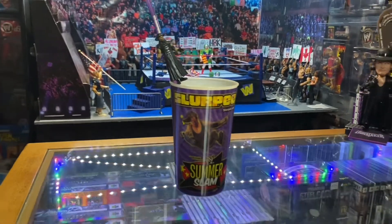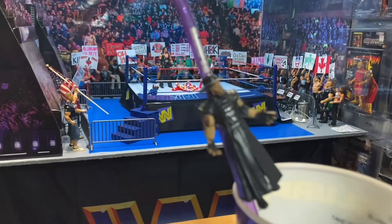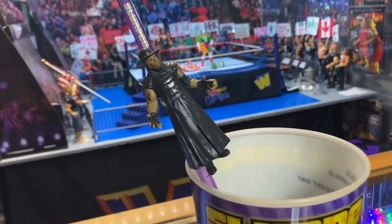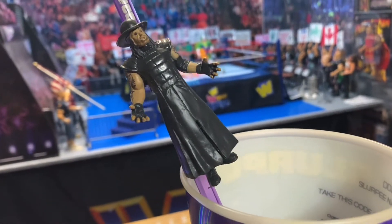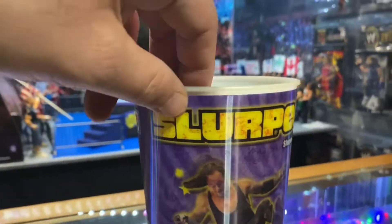Here we have a slurpee cup. These slurpee cups you can get at 7-Eleven, and they came with straws. Here's the Undertaker straw that came with the slurpee cup, which had the lenticular design.